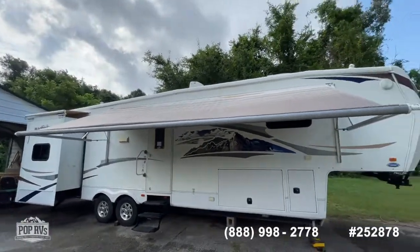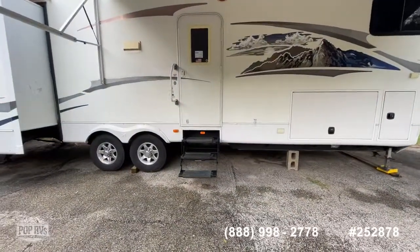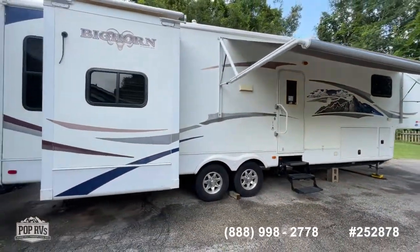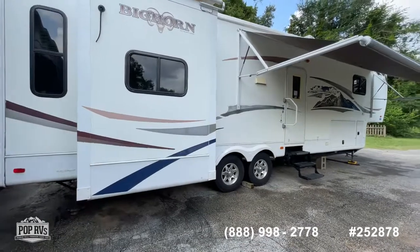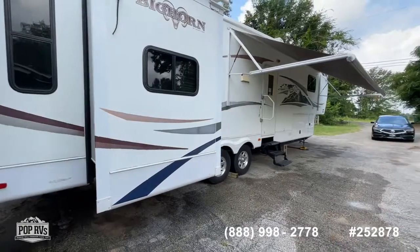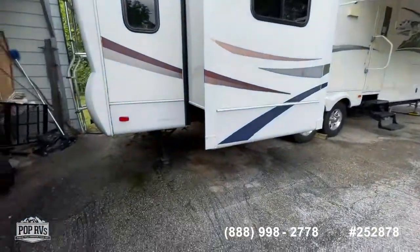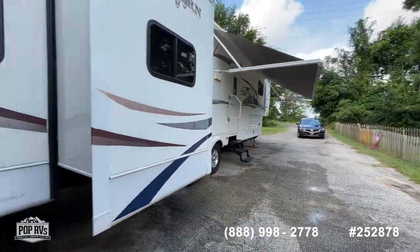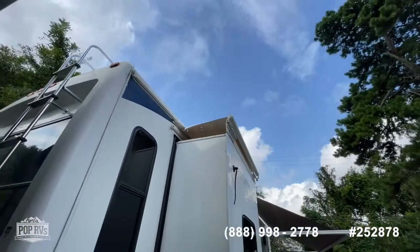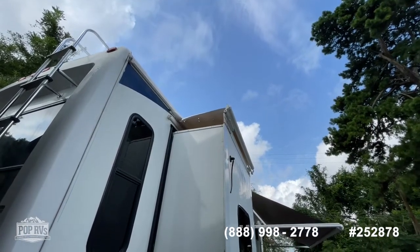Overall in average condition — I would say normal wear and tear for its age, a little bit of sun fading on the graphics, a little bit of cracking and peeling on the decals. Very common, but all still very serviceable. Hydraulic leveling jacks on four corners. You do have a slide topper that's coming loose up here at the top, so that may need to be replaced.